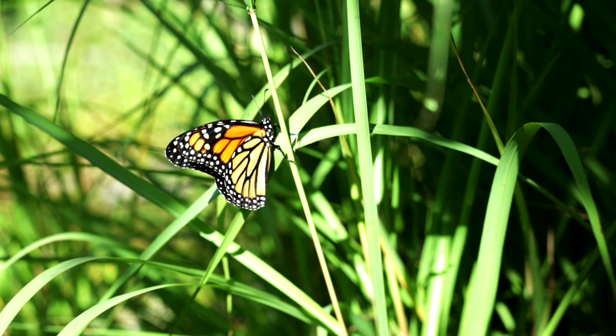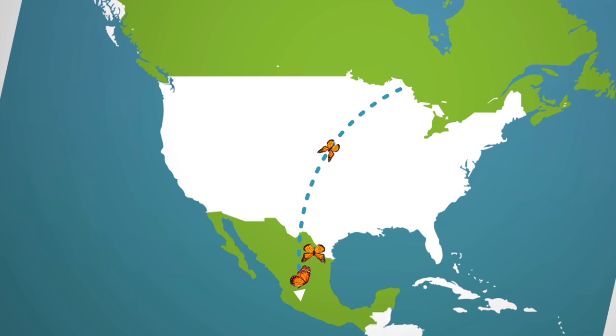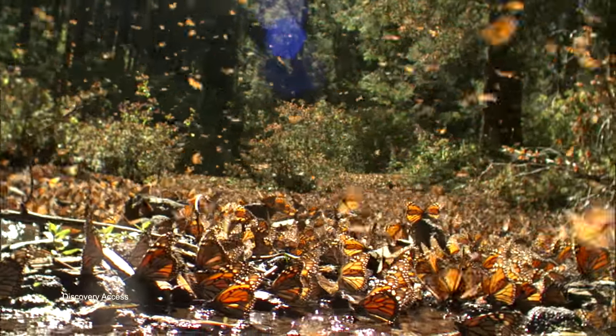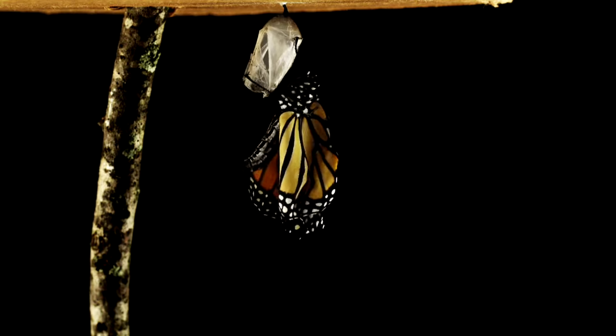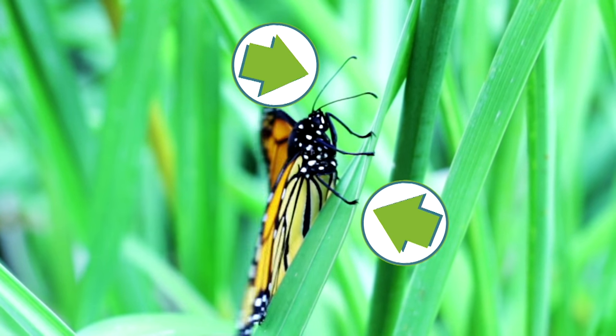The internal compass of the monarch butterfly guides its annual 2,000-mile migration from Canada to Mexico. While tracking the horizontal position of the sun, they use their internal body clock to determine the time of day. This skill helps them maintain a southwesterly flight plan, but that's not their only sensory marvel. They also use their antenna to smell and their feet to taste.